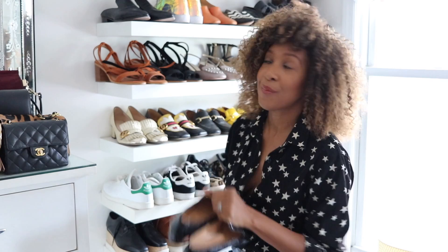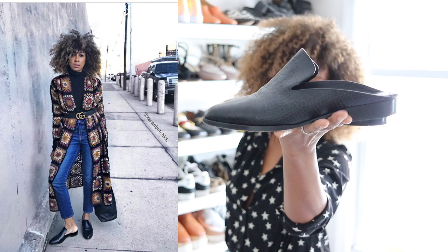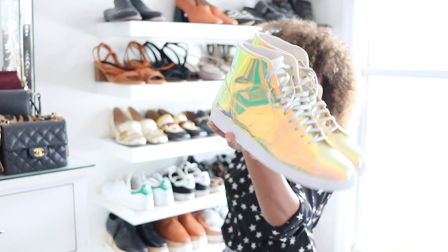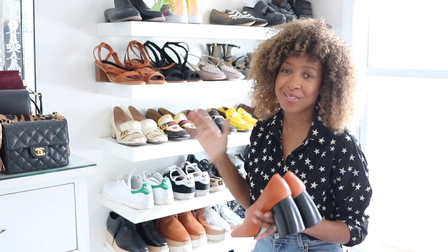These are my beloved Robert Clergerie croc-effect slide mules — really love these. Mules are very perfect for right now as you're transitioning seasons, so these are good shoes I'm starting to think about wearing. And I've got these Nike Blazer trainers that I was absolutely mad about getting because they're iridescent — they have this glow on them. I wanted them so badly, but I'm not sure I really want them anymore. For reference, I'm a US size 10/11 depending on brand, Euro 41, UK size 8.